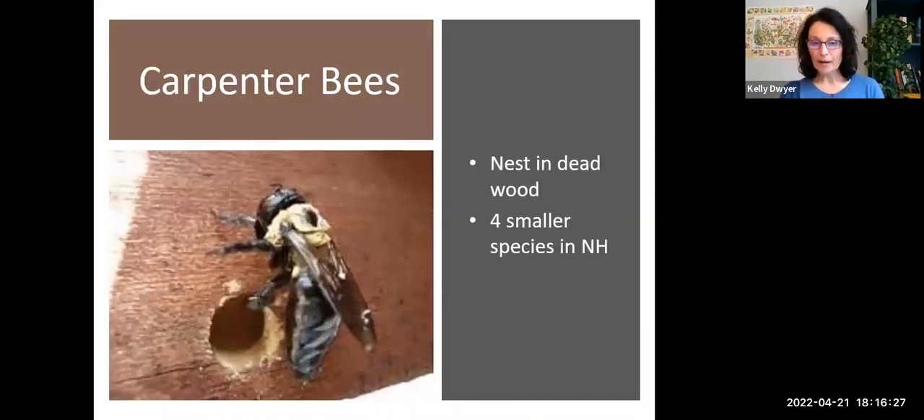Carpenter bees look a lot like a bumblebee in shape and coloration, but one way to tell the difference is carpenter bees have a shiny abdomen — that long black section opposite their head. Look for that shiny section to identify a carpenter bee. They're attracted to dead wood and will excavate what looks like an almost perfectly drilled round hole and lay their eggs in that. Carpenter bees are also a generalist pollinator, attracted to many different flowers. They are a huge pollinator of squash, melon, and raspberries. So if you have a garden, you'll definitely want to attract carpenter bees by providing dead wood habitat for them.